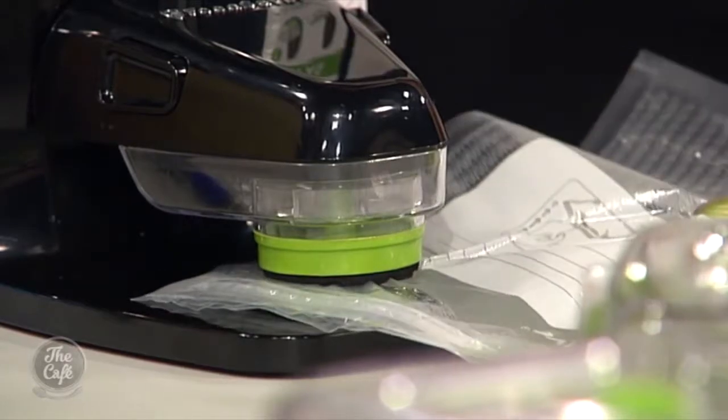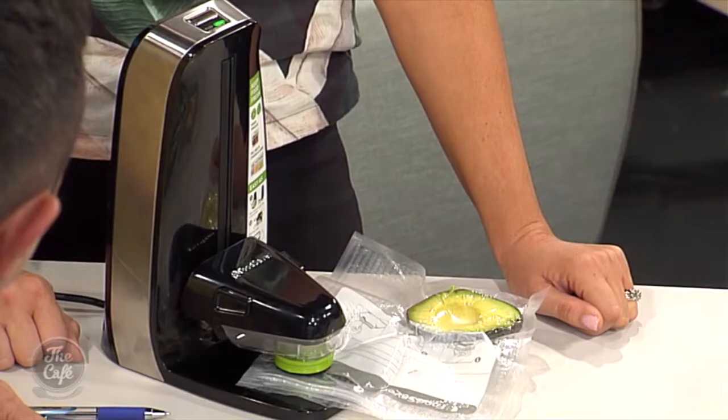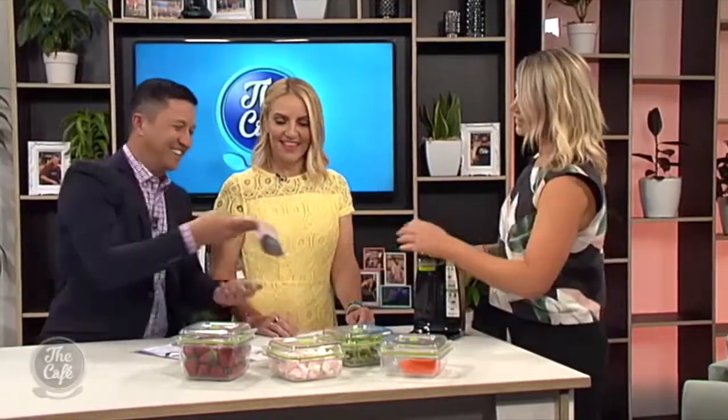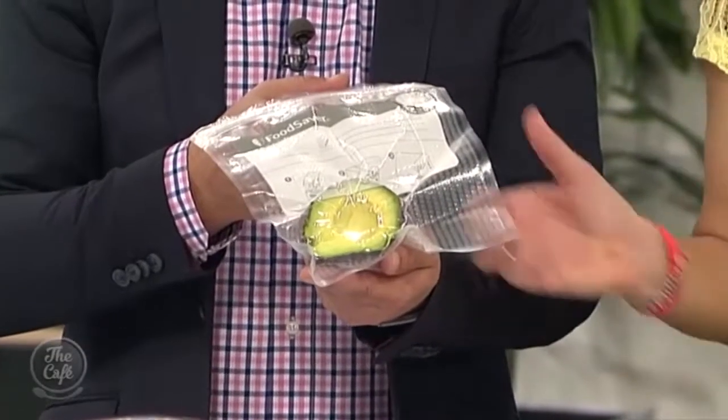It starts taking all of that air out — and it's all automatic, it even stops automatically. Look at that, so satisfying! And that's going to make it last up to twice as long as normal. That is so cool. You can even get the kids to do that — watching the air come out is so satisfying. My kids love it in the kitchen, they're onto it every night.